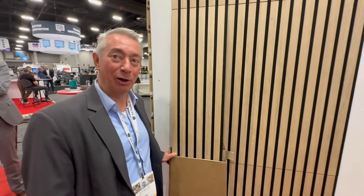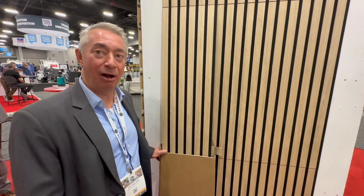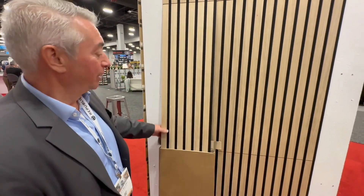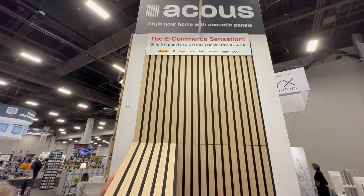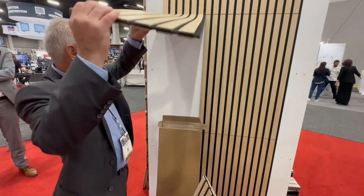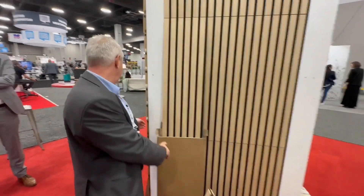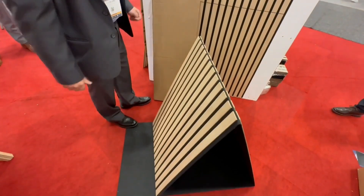Introducing a new product called Acoust Foldable. If you're into e-commerce business, this is the product. It's foldable, nine foot long — you can fold it in three pieces. You fold it and you can ship it with a regular freight company, and it fits in a box.